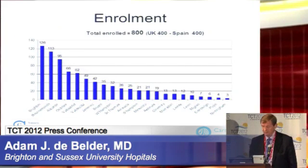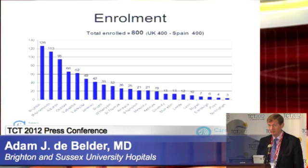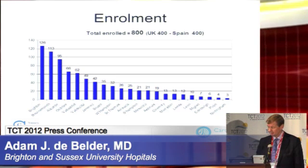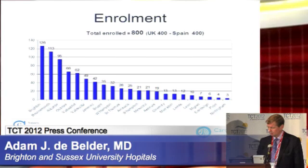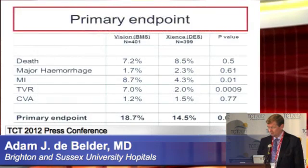There were 22 centers across the UK and Spain, and I'm grateful to Professor de la Torre Hernandez for making this an international study. Over two years, with the last enrolled patient in August 2011, we managed to accumulate 800 patients — 400 from the UK and 400 from Spain.